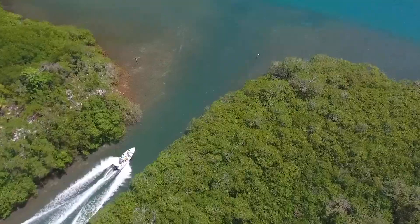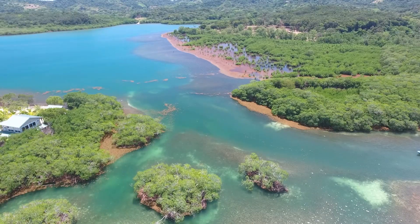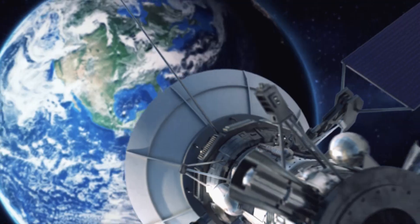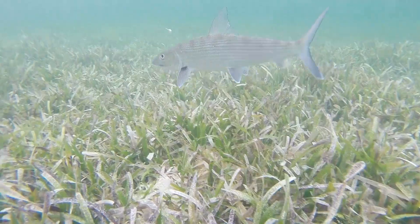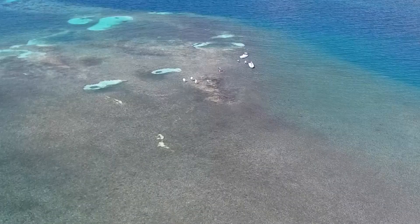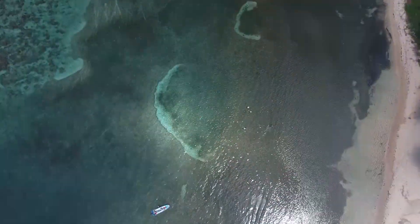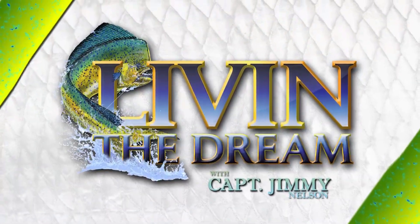On this episode of Livin' the Dream, Captain Jimmy Nelson travels to Roatan, Honduras in search of the elusive bonefish and the powerful permit. After searching the flats for bait crabs, he hits the open water looking to land a permit. This is Livin' the Dream with Captain Jimmy Nelson, presented by Salt Life. Live Salty.